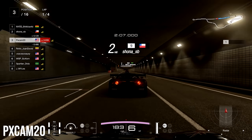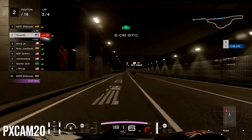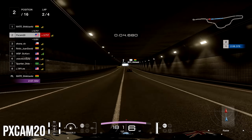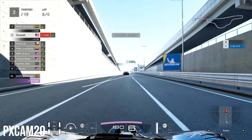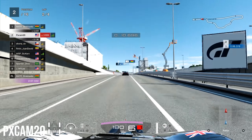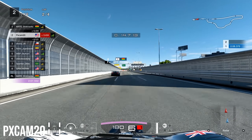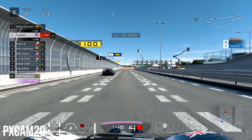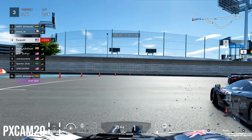We're now in the slipstream of Shona in second place. The McLaren is the OP car on this race — that's why everyone's using it — it just has such great top-end speed. If you pick any other car except maybe the GT or the GT-R, it's very, very difficult to keep up with these McLarens. We then go into turn number one.